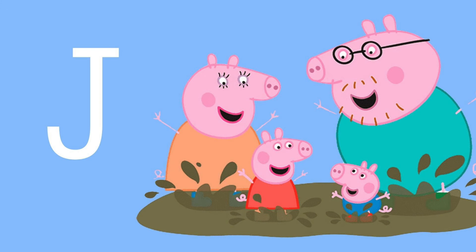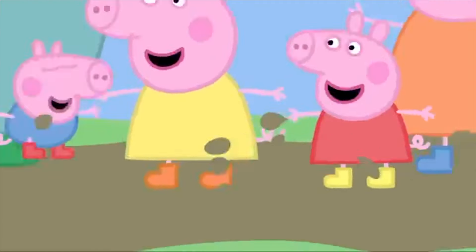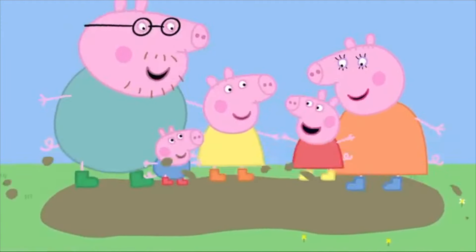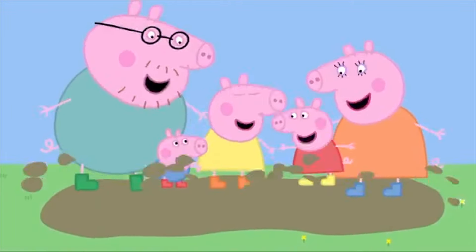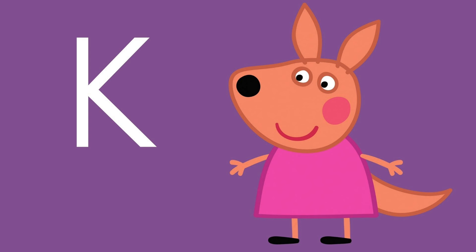Letter J is for, what do you see here? What's Peppa's favorite thing to do when it rains? Do you know? Of course — jumping in muddy puddles! J is for jumping. Peppa and Chloe love jumping up and down in muddy puddles. Everyone loves jumping up and down in muddy puddles, even grown-up girls!